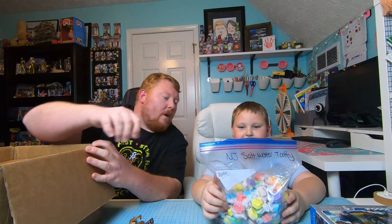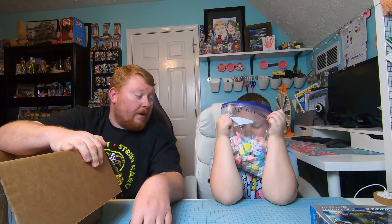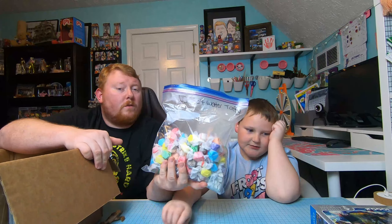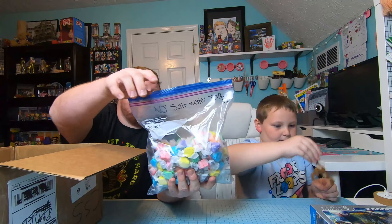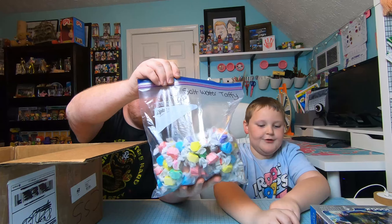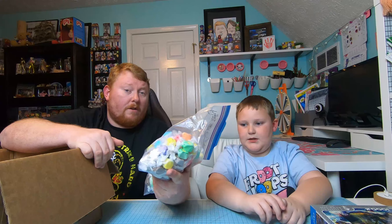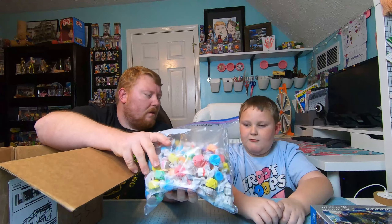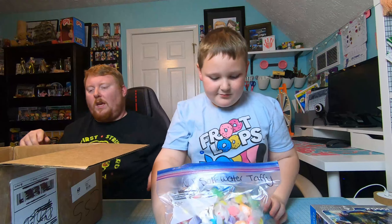One of the stipulations for this box was that one item had to be from your state, so this is New Jersey salt water taffy. Me and the wife really like salt water taffy — our daughter Arabella does too. Aiden, you eat salt water taffy sometimes? Well, he'll try one. He won't eat hardly anything anyways.